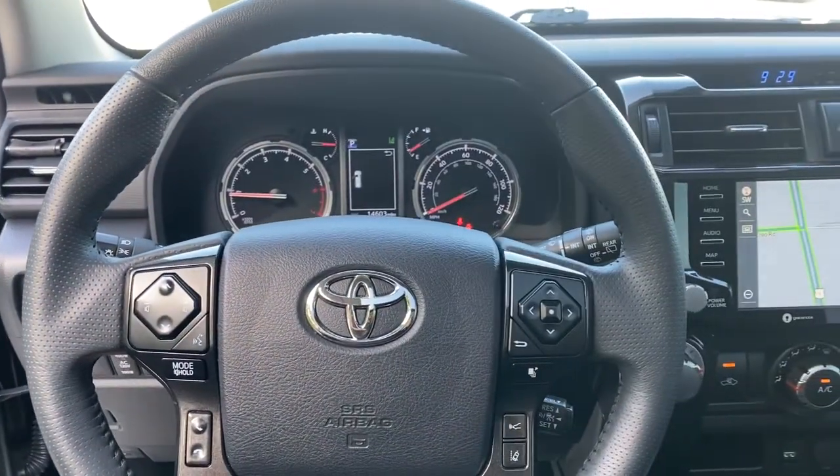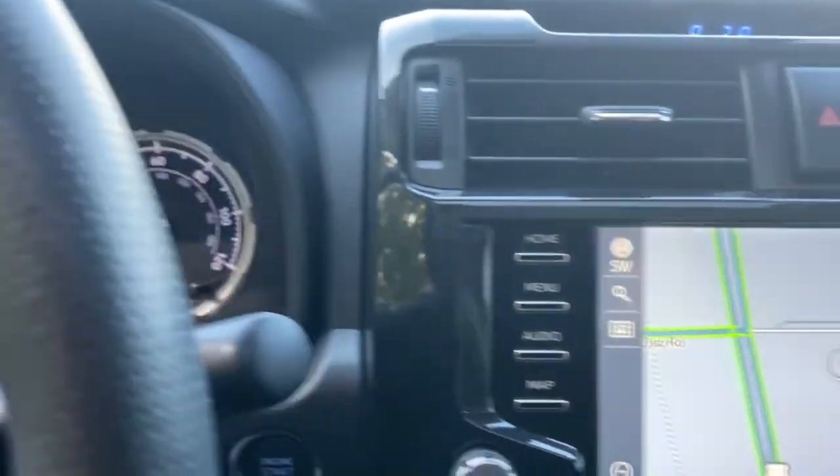Keyless start, power passenger seat, satellite radio, fog lamps, backup camera, aluminum wheels.